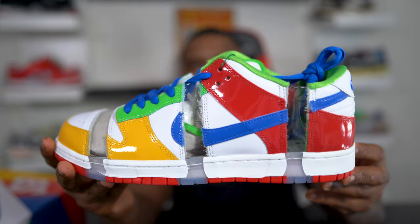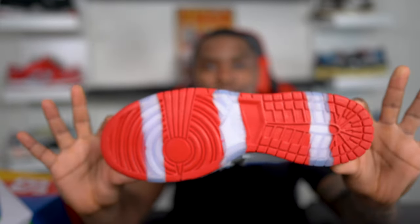Man, look at this sneaker here. Oh my god, I don't even know where to start. I simply don't know where to start when it comes to this. Let's just start from the top — a little background on the sneaker.